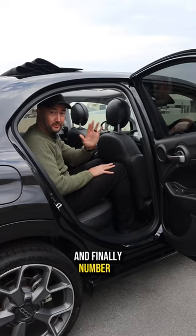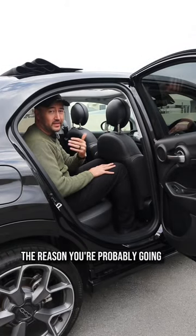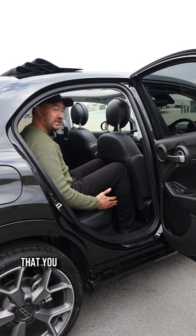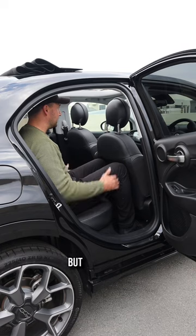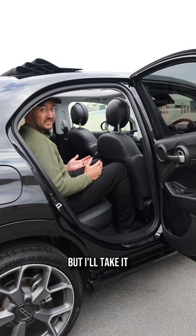And finally, number five — the reason you're probably going to buy this car — because there are seats at the back that you can actually fit a person in. It's a little tight for me, but I'll take it.